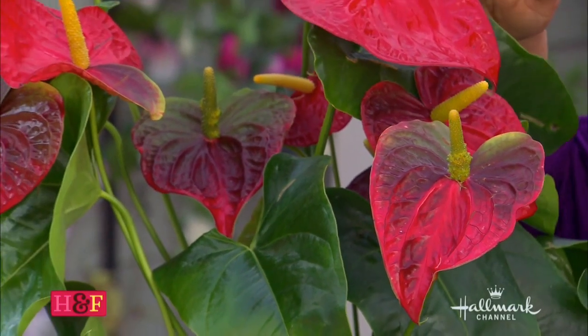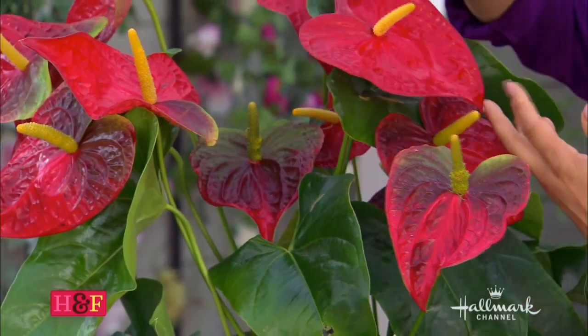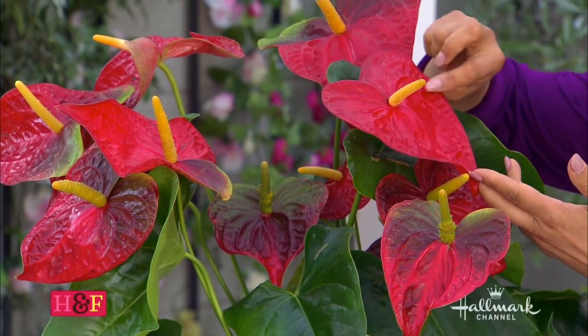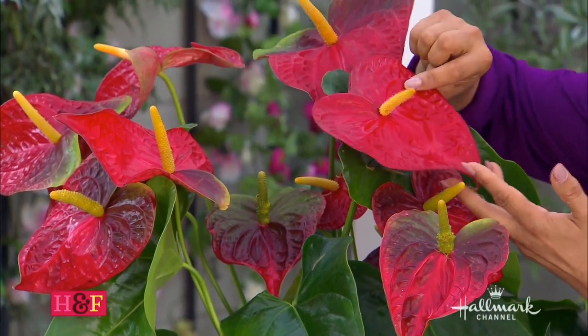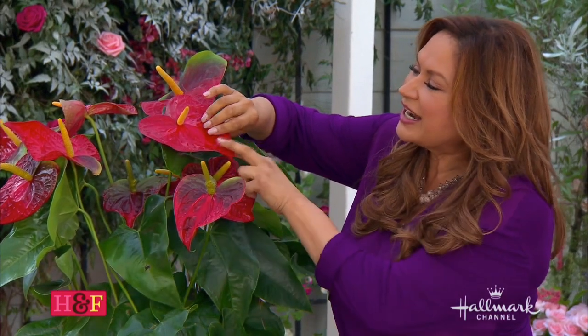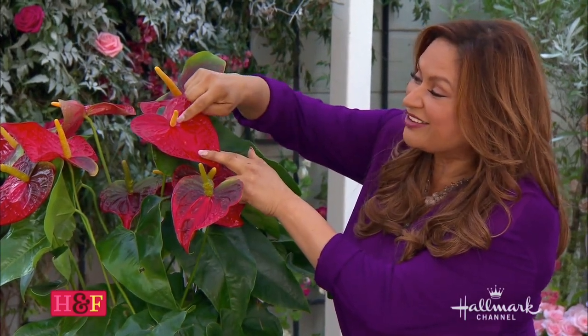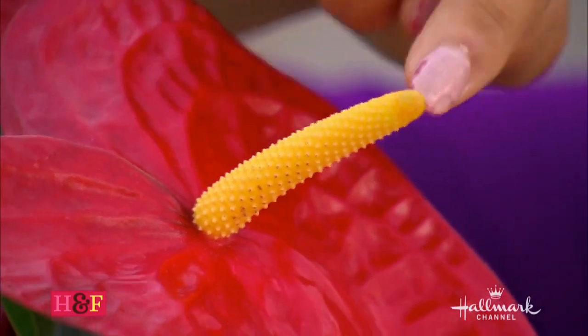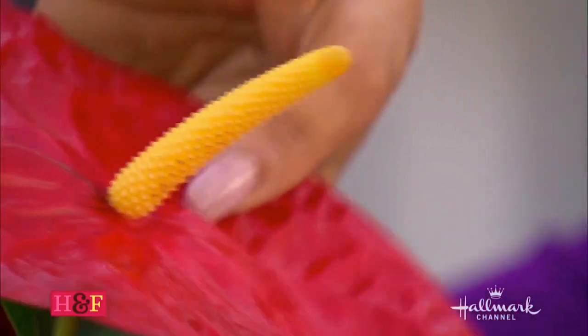The Anthurium is one of the best for people who like indoor plants. Look at this heart shape. People would think this is a flower, but it really isn't — it's called a bract. It's like one of the green leaves on the plant, but modified. The flowers are actually along this spadix here. There are hundreds, maybe thousands of tiny flowers along this yellow spike, and this bract is what attracts the pollinators.